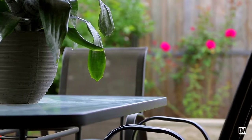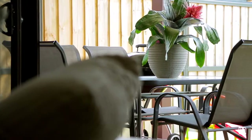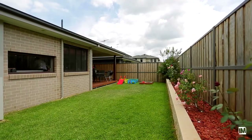The entertainer will love how the Alfresco dining area blends seamlessly from inside to out. From the newly built timber deck, you can watch the kids play on this level, low-maintenance backyard.